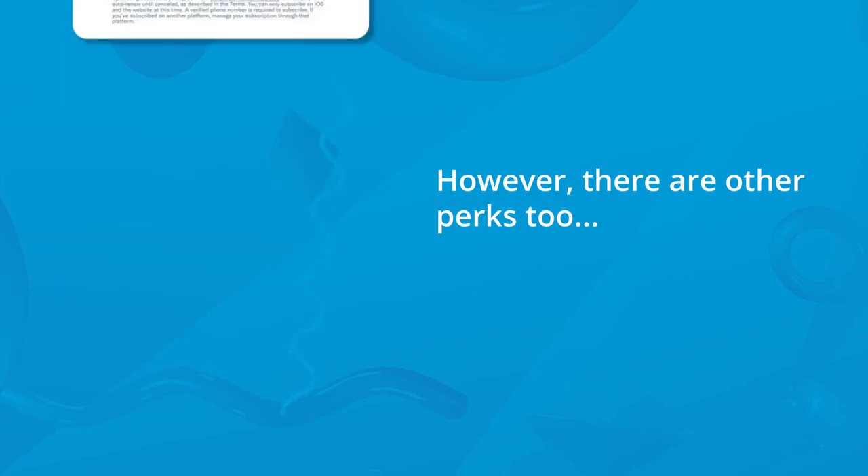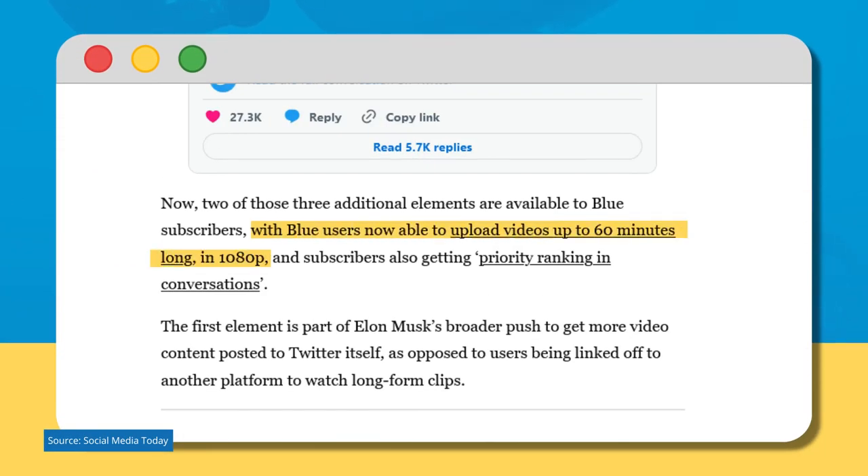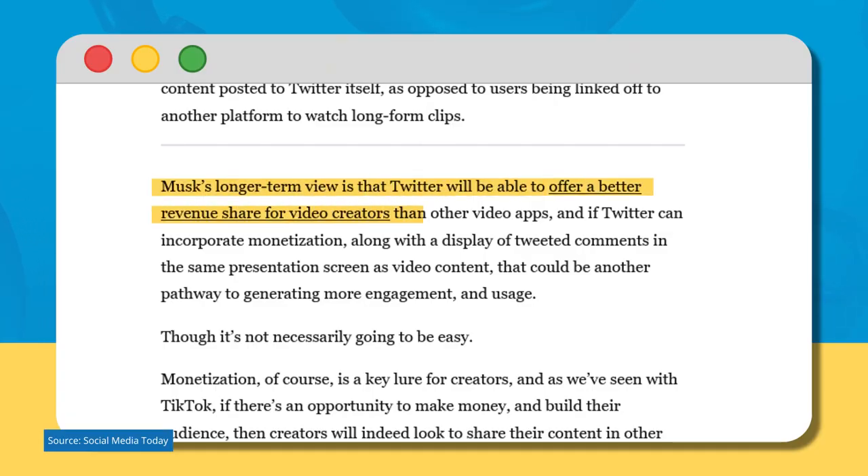However, there are other perks too. With Blue, users are now able to upload videos up to 60 minutes long in 1080p. This is part of Elon Musk's broader push to get more video content posted to Twitter itself, as opposed to users being linked off to another platform to watch long-form clips. Twitter will be able to offer a better revenue share for video creators, and if Twitter can incorporate monetization alongside tweeted comments in the same presentation screen as video content, that could be another pathway to generating more engagement and usage.